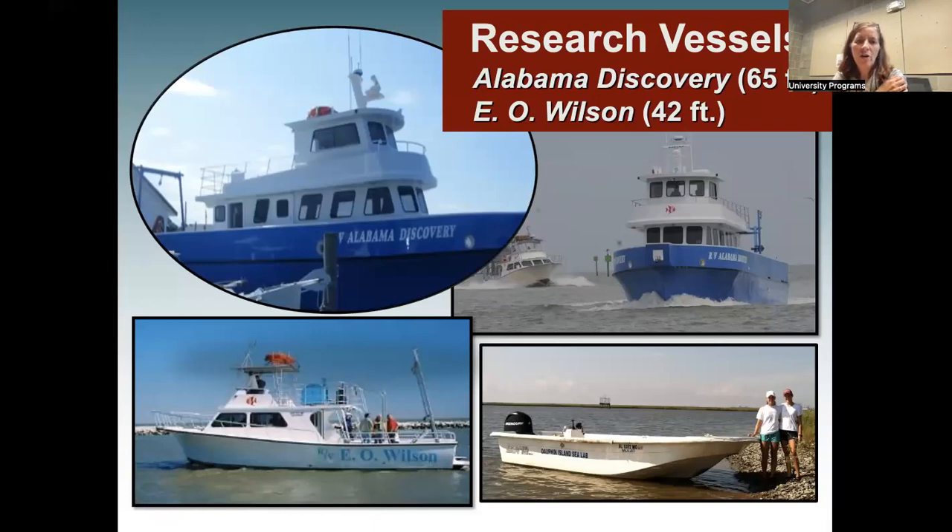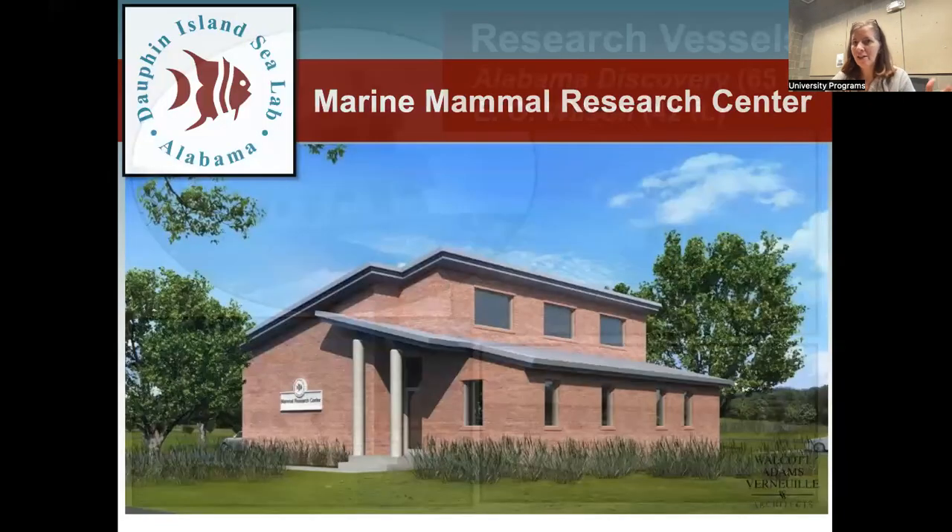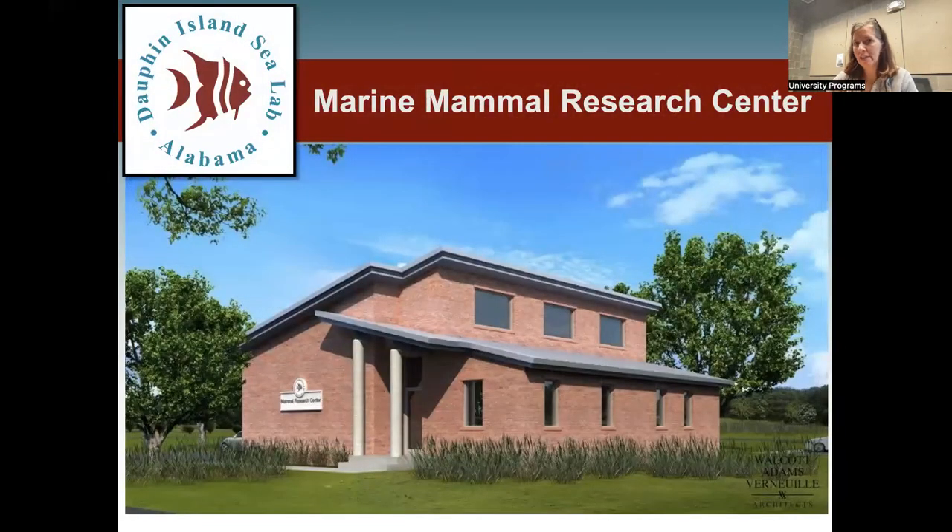Claire talked about cross-training. For example, we had a student whose work was mostly with manatees, but one of our professors was going out to do shark tagging and sampling, so she and a couple of other REUs got a chance to spend a day out on the boat tagging sharks — even though that wasn't her core project. We really want you to see and do as many different things as you can.